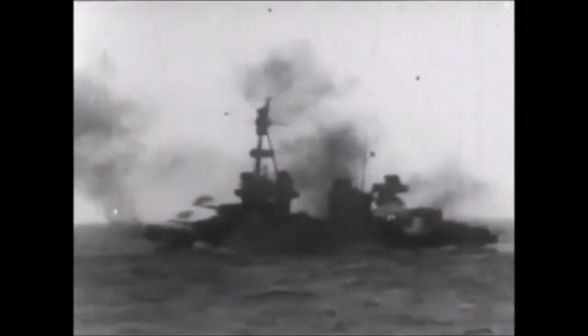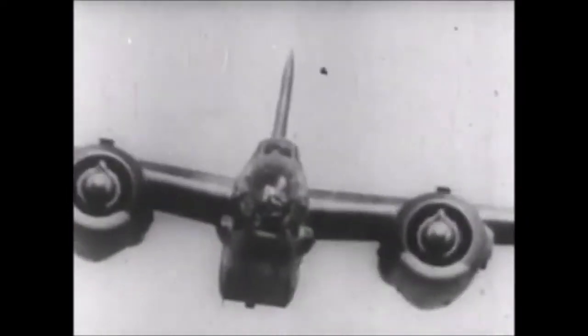Across the world's battlefronts, all fighting men are hammering the enemy with weapons forged in America's mighty arsenal of democracy. These are the weapons made and wielded by free men to answer the challenge of tyrants who would enslave us if they could.